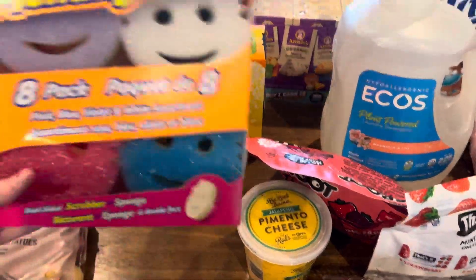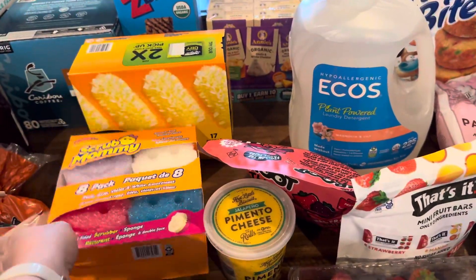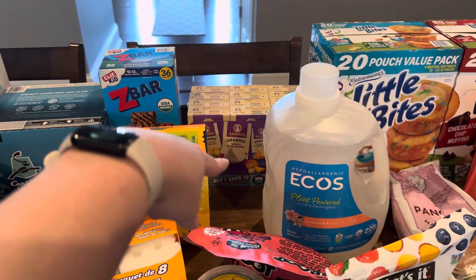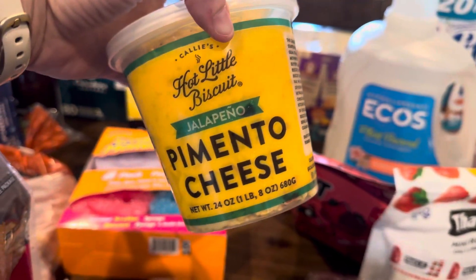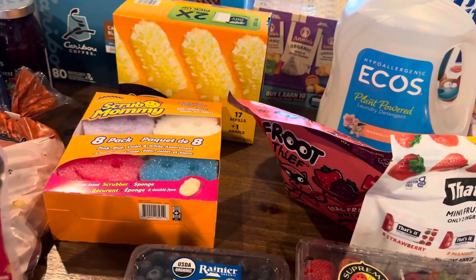I've actually never used Scrub Daddy or Scrub Mommy sponges before, so I'm excited to try those. Some Swiffer dusters, Z Bars back there, and then some Annie's organic mac and cheese. I want to make chili one night so I grabbed this jalapeño pimento cheese — it's really good.